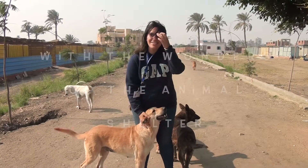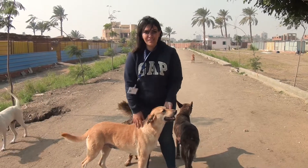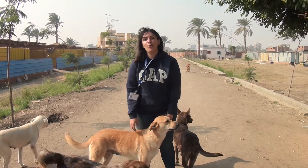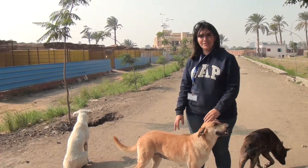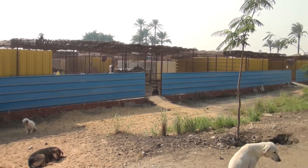Good morning everyone! Today we're at the Animal Protection Foundation. It's a shelter for dogs that have been abandoned or stray dogs. It's a home for almost 1,400 dogs. That's a huge number, but there's a huge space out here. We're going to take a look and visit all the different areas.